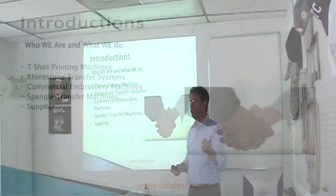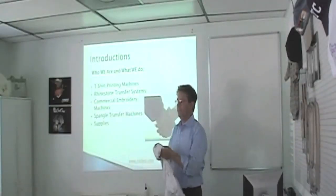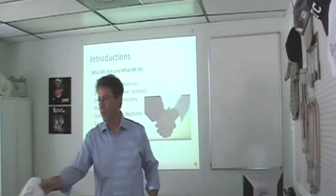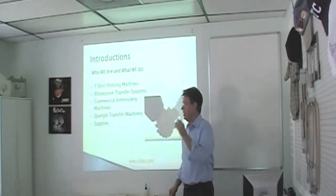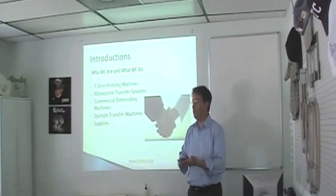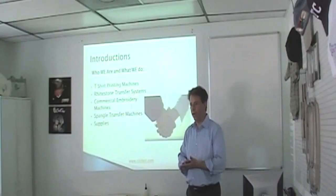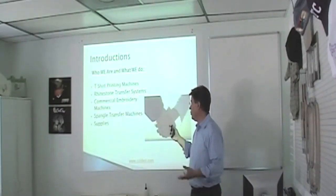We do rhinestone transfer systems, which is the CAMS machines. Commercial embroidery machines, of course, which is our SWF. Spangle transfer machines, which is new — do you guys see the machines over in the corner? The new spangle machine is great. I'm just going to pass this around because it's really neat. If you haven't seen spangles before — it's a great new technology that we've adopted. Mostly because it's like rhinestones, but it's smooth. So you can wear it as performance wear, it washes really well, and it's extremely profitable.